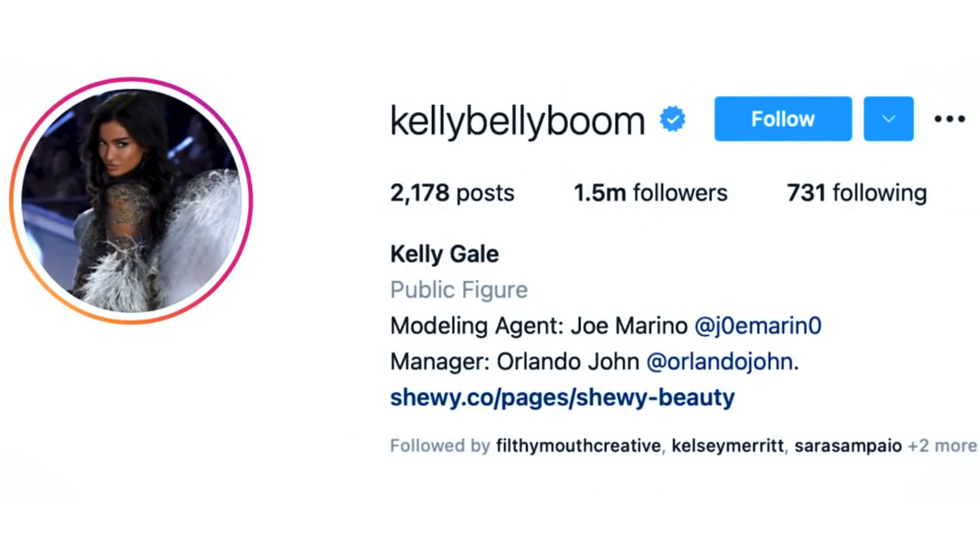I'm always going to start off by prepping the eyes with a little bit of eyeshadow primer. I'm using the P Louise Rumor Number Four. So it's so crazy — her Instagram is actually Kelly Belly Boom, but for some reason the name tricks you and everyone always thinks it's Kelly Boom Boom.